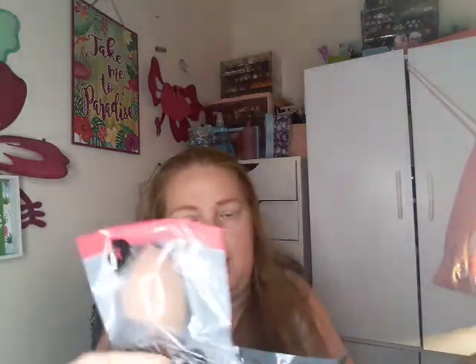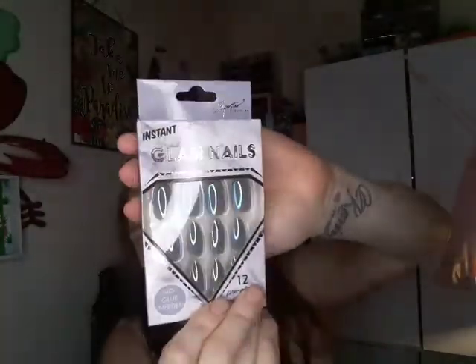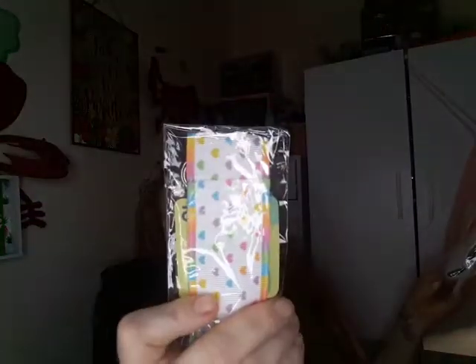I always order a couple of these when I make a Shop Miss A order — they're just the beveled wonder sponge. I like this shade and color because they don't look as dingy when you use them. Then I got some glam nails; I just thought these were super cute — there's only 12 in here and I normally order two. I also got another chapstick little thing for my purse with cute little hearts.